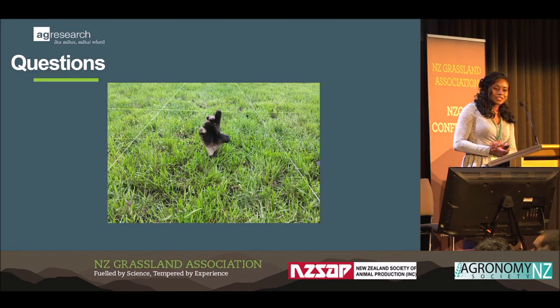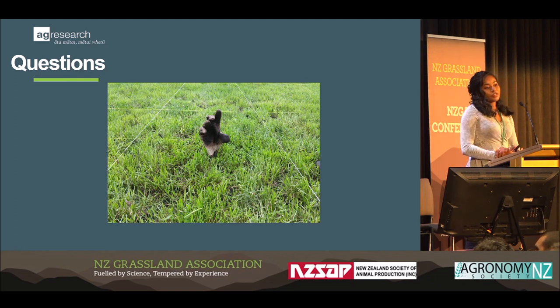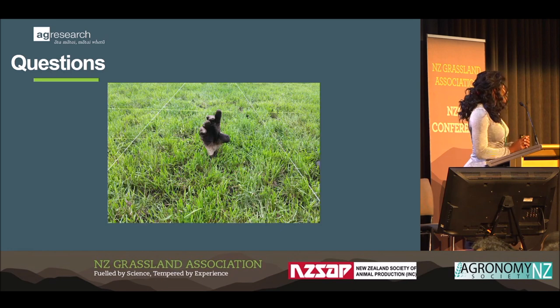I'll just quickly mention the sponsors. It's PG+, which is a joint venture co-funded by DairyNZ, Beef and Lamb, Grasslands Innovation, AgResearch, MPI, PGG Wrightson Seeds, Barenbrug, and Dairy Australia. Thank you so much.